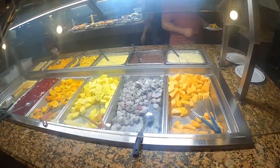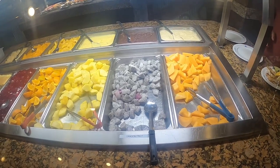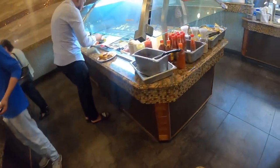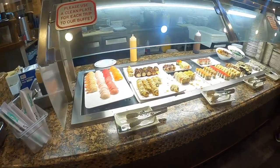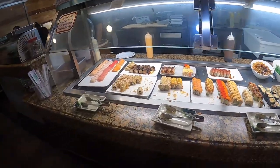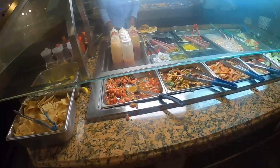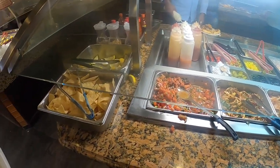Then we got the fruits — look at that fruit right there, dragon fruit! Oh yeah, I might need two plates. We got the sushi right here — the sushi bar. I'm definitely gonna get me some sushi. I guess that's fresh sushi they're making in front of you. They got some chips and dip too.